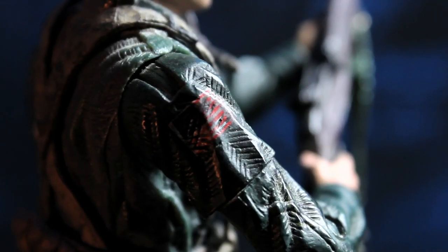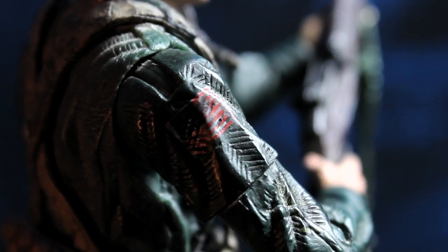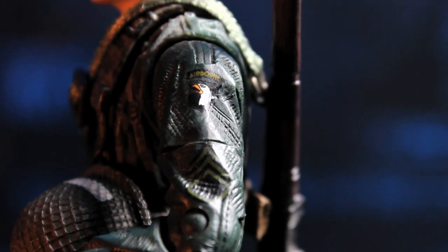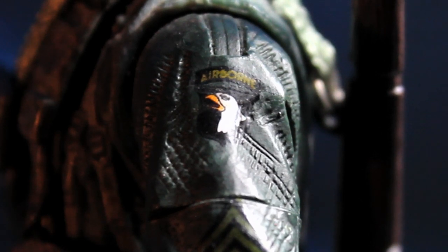They've recreated some of the patches here that the paratroopers wore. On his right shoulder is the American flag, and on the left shoulder are his sergeant's chevrons. And of course the screaming eagle badge, which was the 101st Airborne's logo.